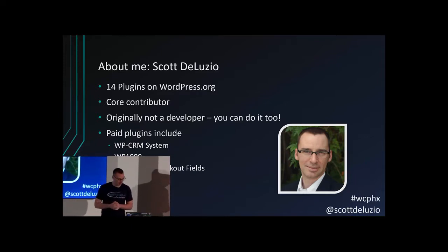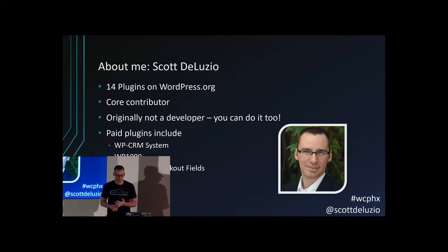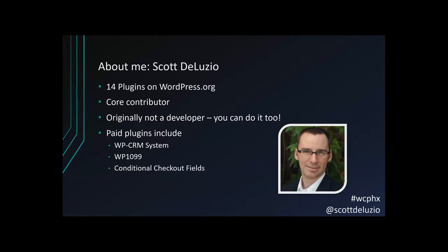So a little bit about me. I do have 14 plugins on WordPress.org. I've contributed to WordPress core, so if your website is updated to 4.9 or higher, my code is already on your site. But my background is not as a developer — I have a degree in accounting, I was a soldier, and I taught myself how to code. The reason I'm saying that is because if you don't have a development background, you can do it too. You can learn. I don't have any special superpowers.